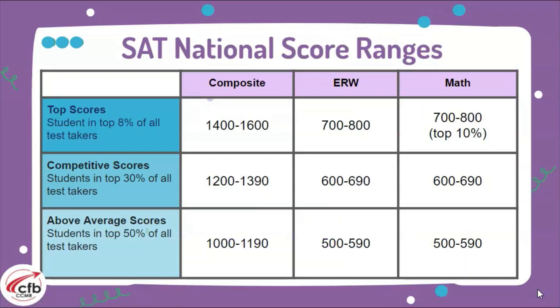Looking at SAT national score ranges, the highest score a student can earn is a 1600, which breaks down to an 800 each in evidence-based reading and writing and the math section. That is typically 8% of students. Competitive students — in the top 30% — fall anywhere between 1200 and 1390. Above average students fall between 1000 and 1190. Take a look at the ranges and the breakdown between evidence-based reading and writing and math.